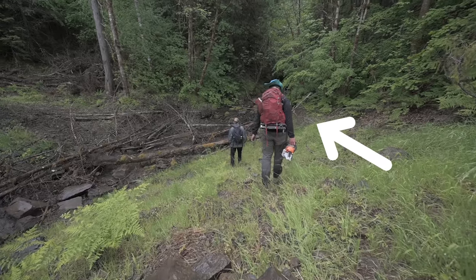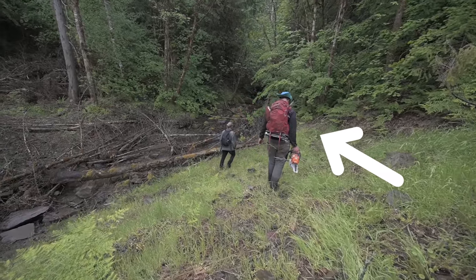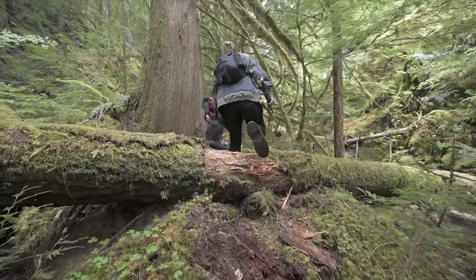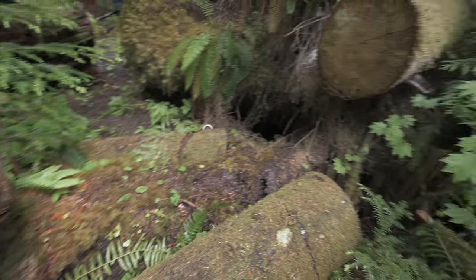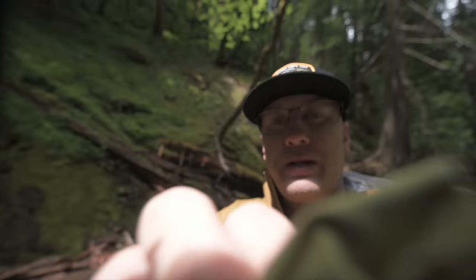This is Wyatt, and he's got a chainsaw with him today because the people that introduced him to this waterfall originally are getting a little too old to hike this trail. There are some recently fallen trees that have crossed the path, which is an issue for them. This is his way of showing respect to those people that introduced him to it in the first place — and then there's me, just here to take photos.